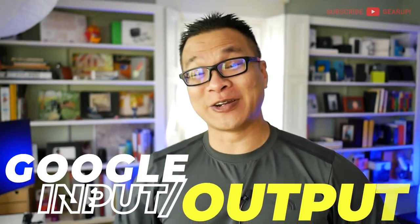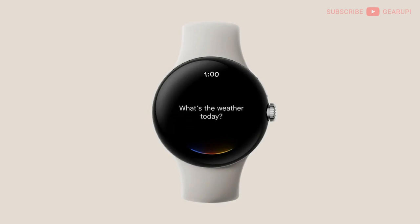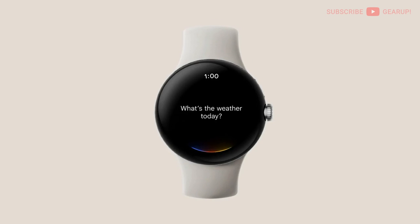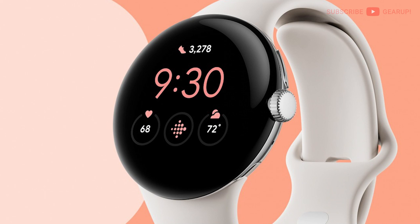The Google I/O keynote event came and went last week, and personally it was one of the least interesting keynotes in a long time. But the gist of it is that Google might finally be serious about taking on Apple and its ecosystem. For one, the rumored Pixel Watch was finally confirmed, and there will be a newer version of Wear OS 3.0, with much tighter integration with Google services such as Assistant, Google Home, Google Maps, and YouTube Music.